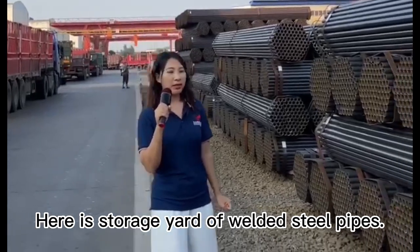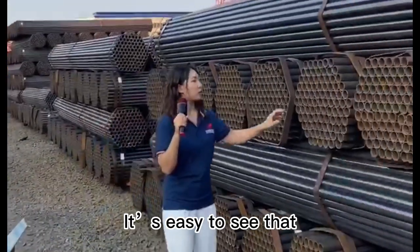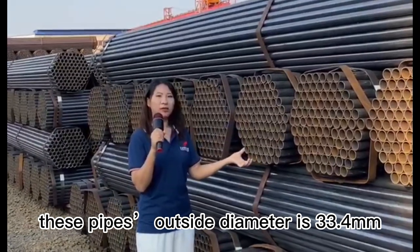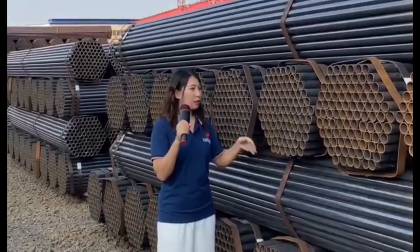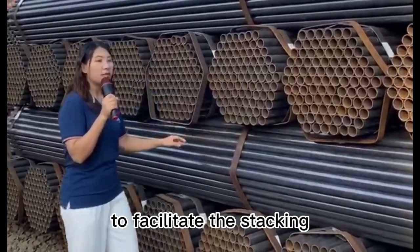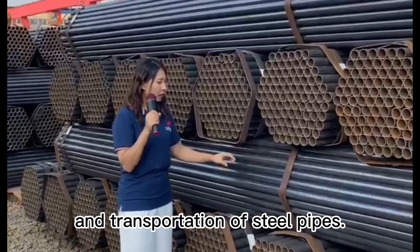Here is a storage yard of welded steel pipes. It's easy to see that this pipe's outside diameter is 33.4 mm. We adopt a Hexagonal Packing Pattern to facilitate the stacking and transportation of steel pipes.